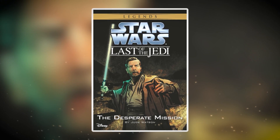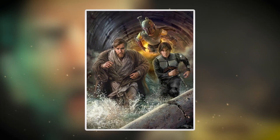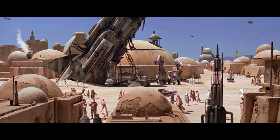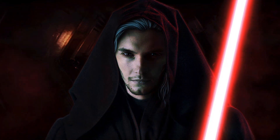The one known use of Order 37 happened in the book "The Last of the Jedi: The Desperate Mission." In this book, which takes place a year after Revenge of the Sith, Obi-Wan Kenobi, living in exile on Tatooine, visits the local cantina and hears that a former Jedi Padawan named Ferris Olin is being hunted on the planet Balassa.